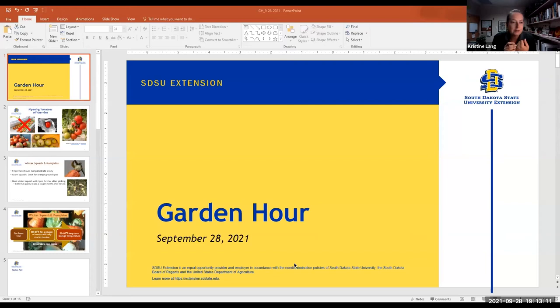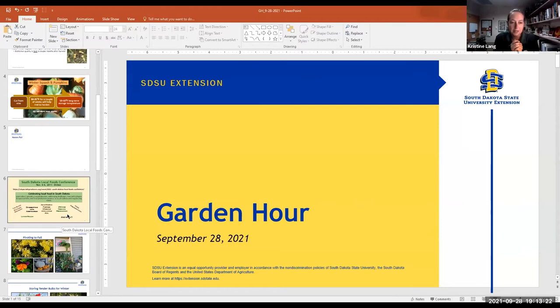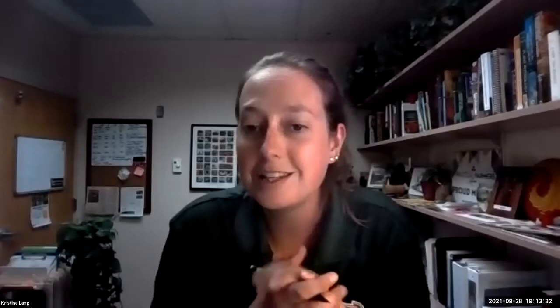Good evening, everyone. First, for our Master Gardeners on the call, thank you to those who joined us for the 2021 Master Gardener update in Huron. We talked about everything from tomatoes to plant propagation, and had a great discussion about daylilies from Paul Owen from North Carolina. It was a great event. For those thinking it sounds fun, we would love to have you join Master Gardeners next year and come to the Master Gardener update.